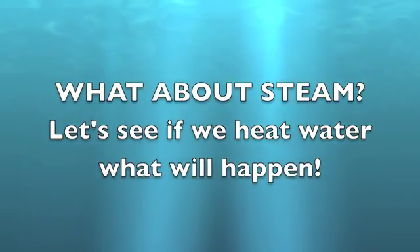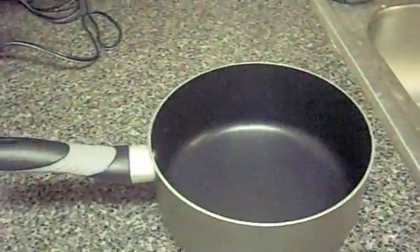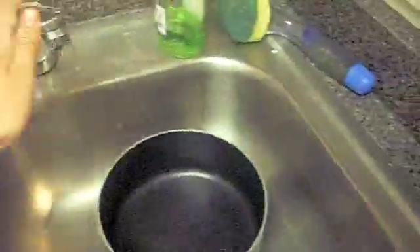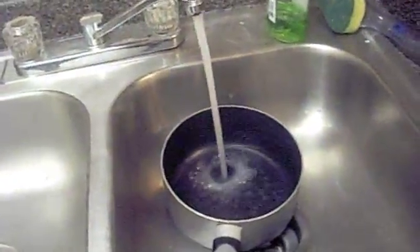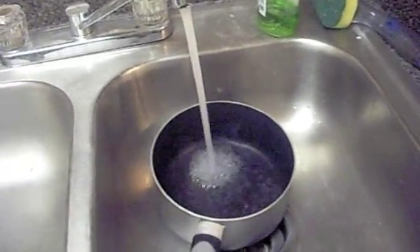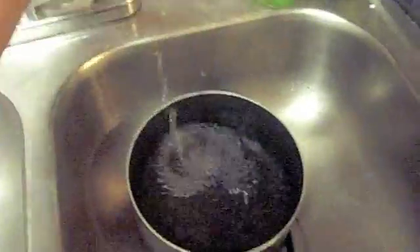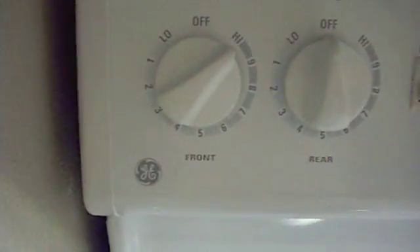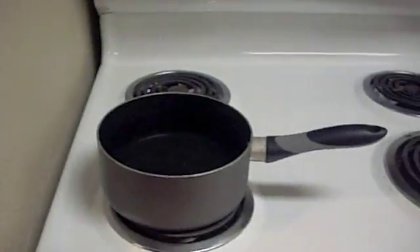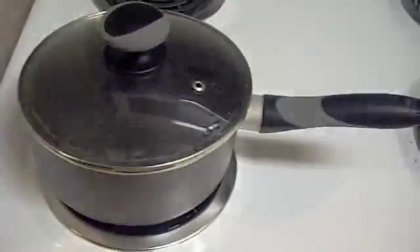What about steam? Let's see if we heat water, what will happen. I'm going to take my pot and fill it with some water. My stove is already on, so the heat will be ready. As soon as it's all filled up, we'll move our water onto the stove. Let's see if heating it will change the water or make it the same. I'm going to add the cap to hold the heat in.